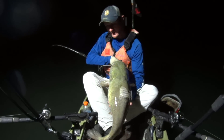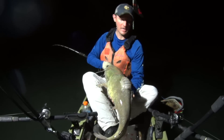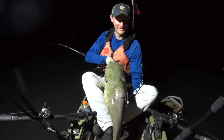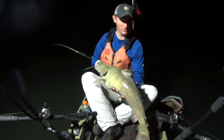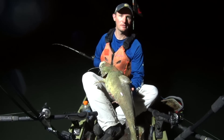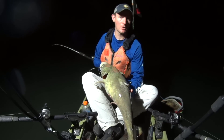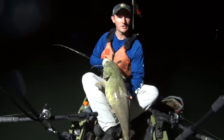Nice flathead there. He ain't very long, but he's heavy for his size. He's got some belly on him there. Ate that cut bluegill. My live bluegill and cut bluegill are about eight feet apart down there, and he chose the cut bluegill.